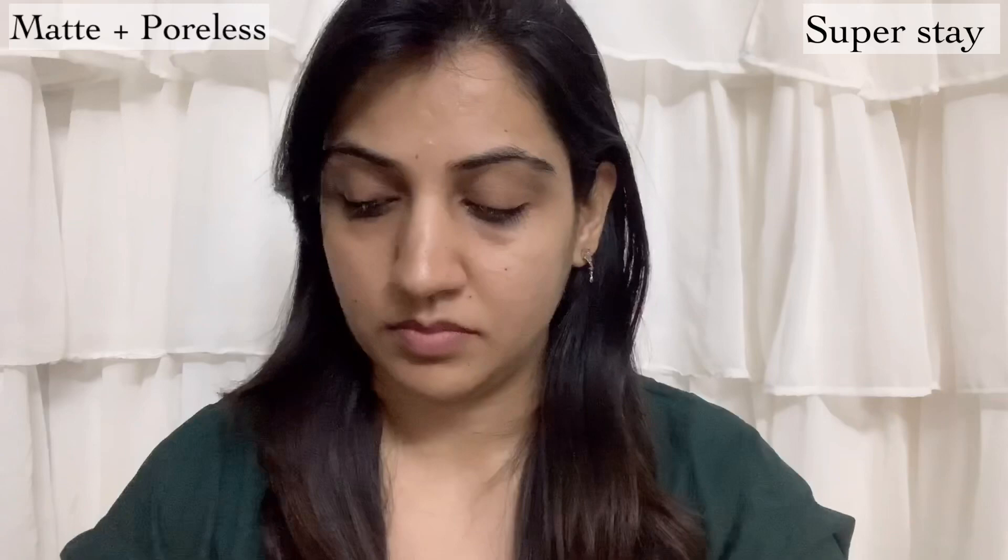Now that I've listed the basic differences between these two foundations, it's time for me to show you a quick demo of how these foundations look on my face. I'm going to apply one on my face and on the other side show you the texture and blendability, and I'll also tell you personally which is my favourite and which foundation I would recommend.